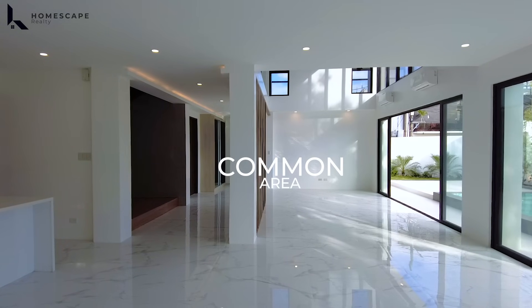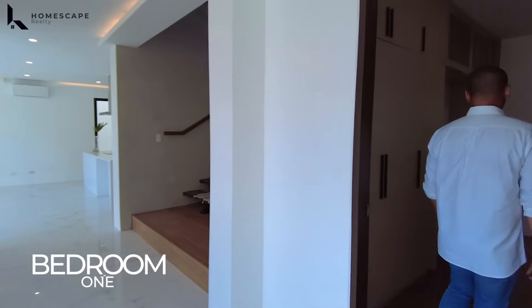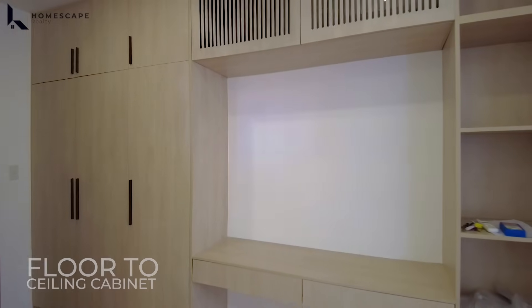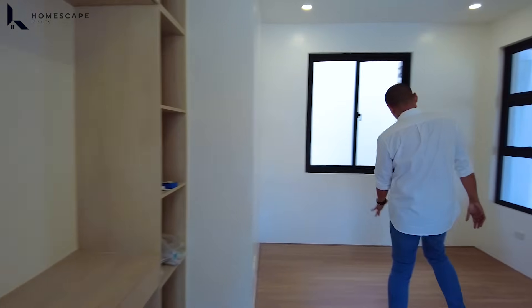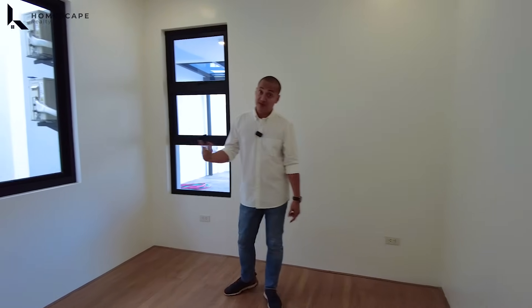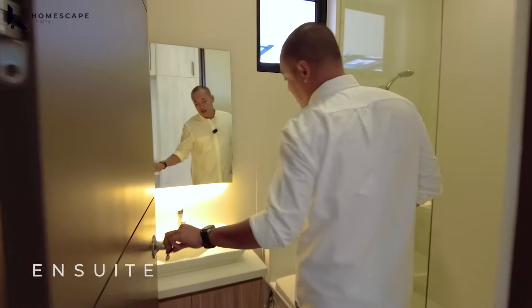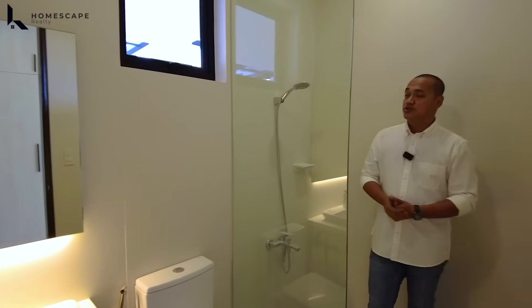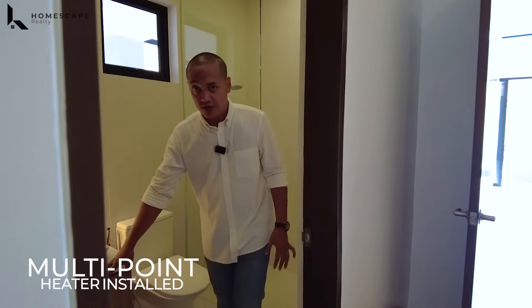We have this common area — open, light, and airy. Let's proceed to Bedroom 1. It has a floor-to-ceiling cabinet for storage and space for a console or vanity table, and your bed frame. The room is surrounded by windows for proper ventilation and natural light. It also has an ensuite toilet and bath with lavatory, water closet, a shower space with tempered glass, and a multi-point heater already installed.